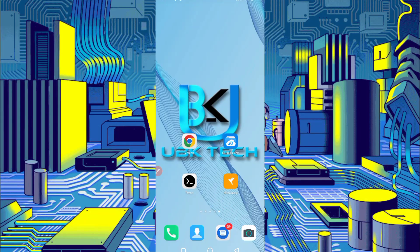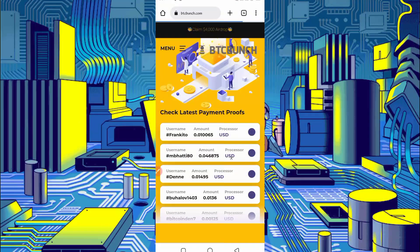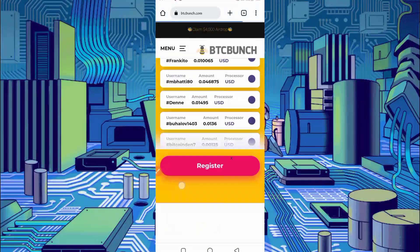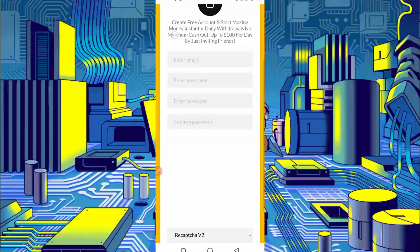Let's start. First, the website link is given in the description — you can go directly from there. Here you can see the interface of this website. This website is paying — you can check their review on Trustpilot. It pays directly and withdraws instantly.